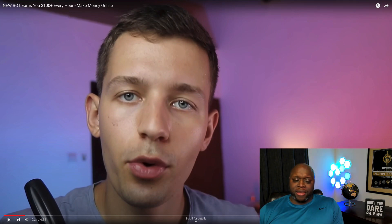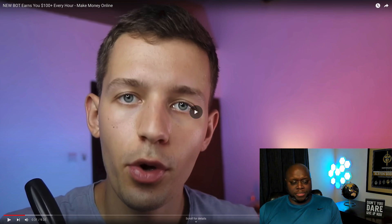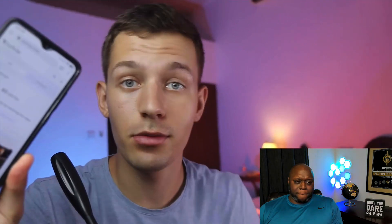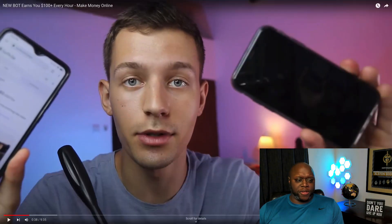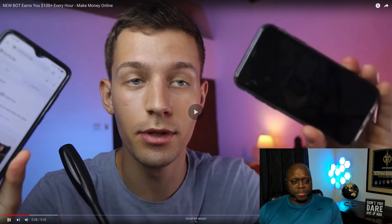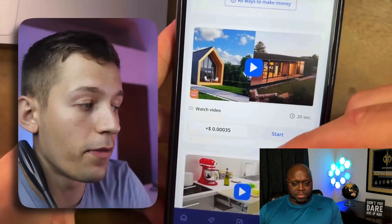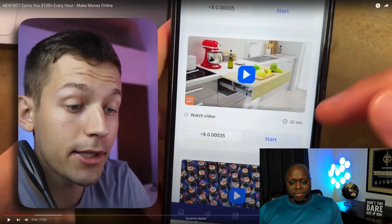It's going to take a lot of watching videos to get to $100 every hour. For the earnings, you can use this method on any phone — Android or iPhone, or even on a computer or laptop. I watched the entire video and I do not want to do this on my computer. Look at the amount of money: 0.00035. How are we going to get to $100 per day at 0.00035?